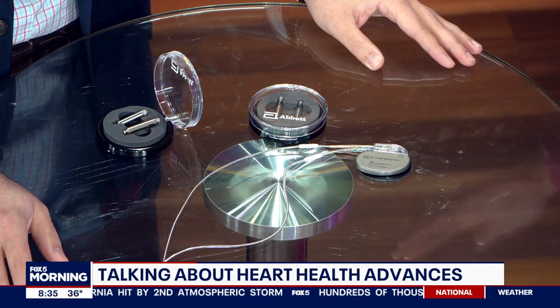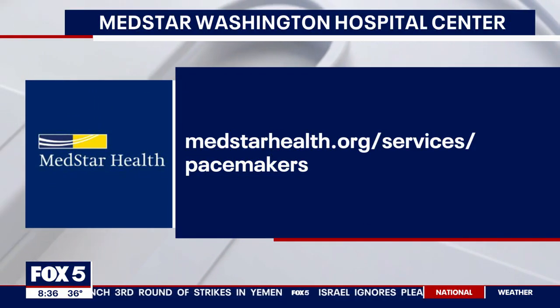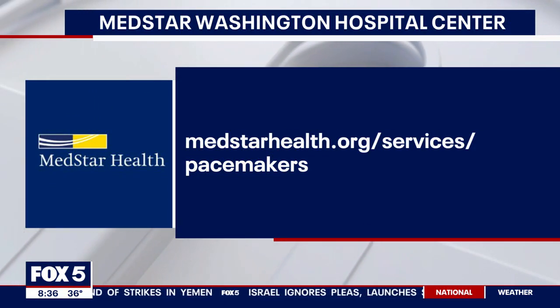There have been about two dozen placed — have there been any complications? Not a single one. No downsides at all. And how long does it last — do you have to have it replaced at some point, 10 years down the road? The battery life, on average, is a little bit better than the old-fashioned pacemakers — it's about 8 to 12 years, which we're very proud of. You'd come in, we take the old one out and put a brand new one in. Outpatient procedure. It'll probably be even easier in the future.